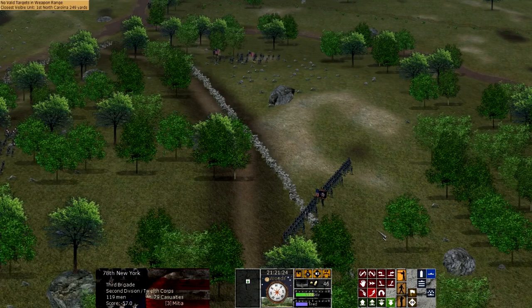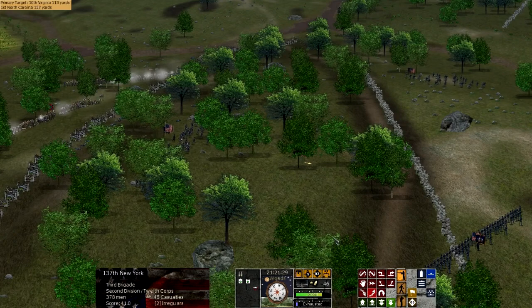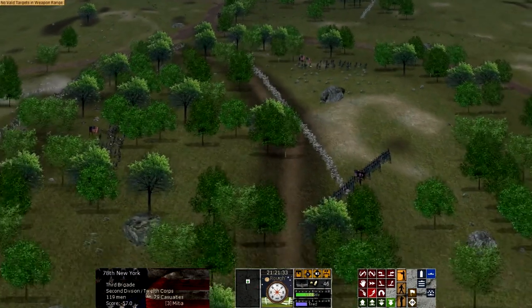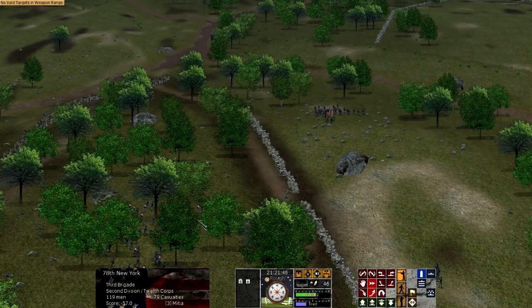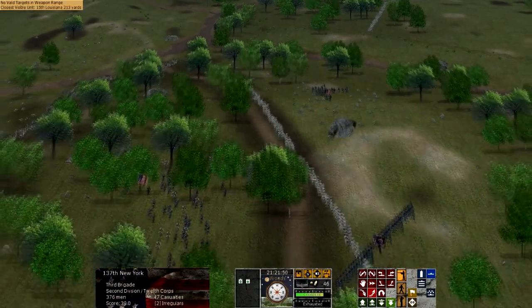General Lee, on the other hand, issued his orders in an advisory manner. He would say 'take this hill if practical,' with the full expectation that the orders would be followed. Lee was brilliant in many ways, but in some others he left a lot of the details of attacks and orders up to his commanders. Therefore, he wouldn't issue explicit orders, but often would issue more general orders.